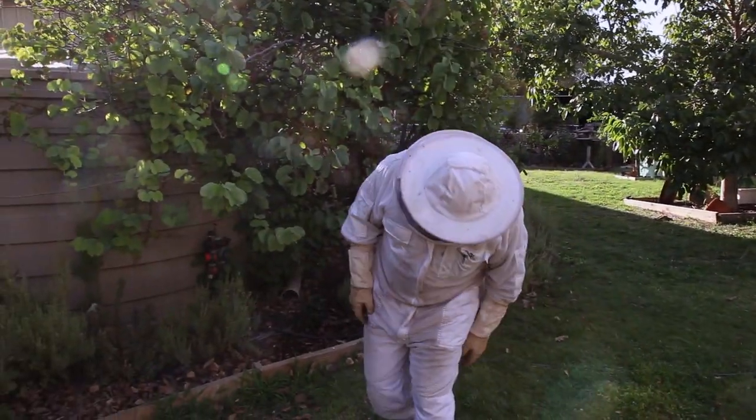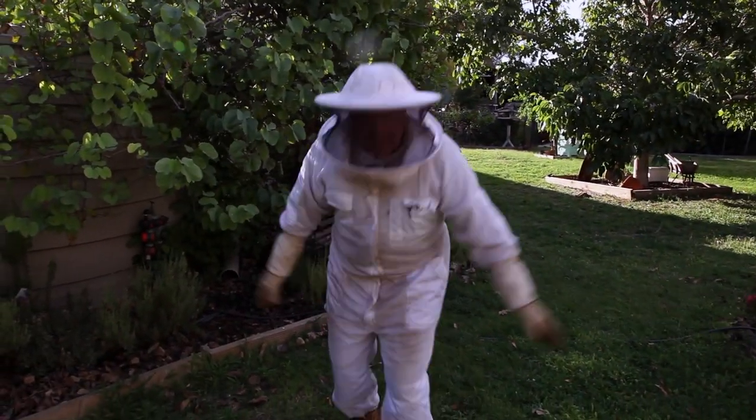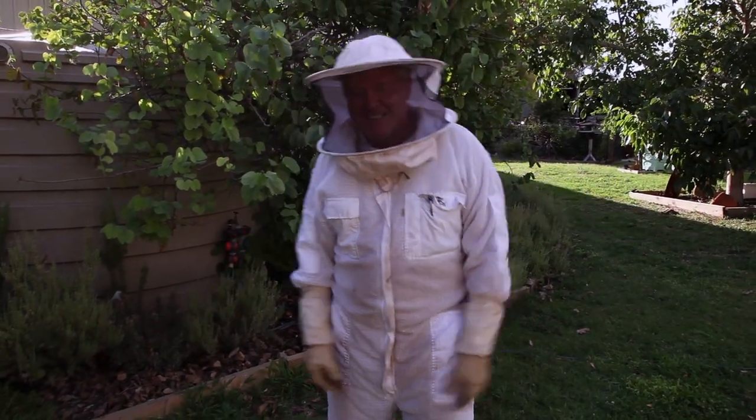Holy shit, that's ridiculously hot. But actually, it's not so bad now. I think it's only about 38 in the shade, so that's all good.